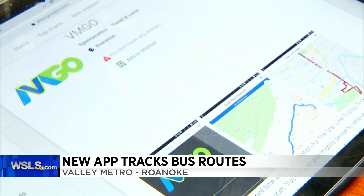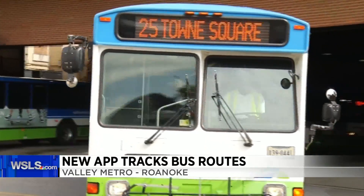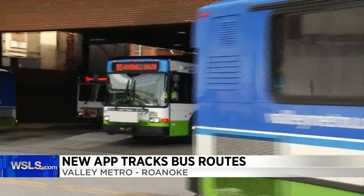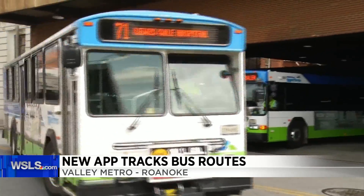The free app can be used on phones, computers, and by calling a dedicated landline phone number. A digital LED display with transit bus stop information has also been installed at higher volume bus stops.